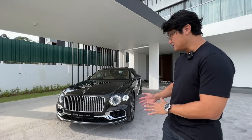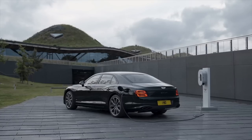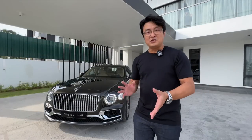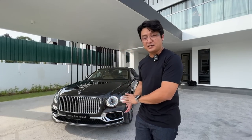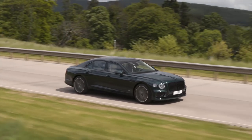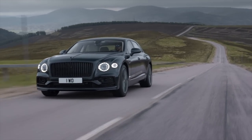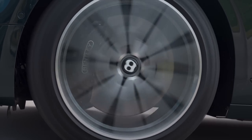It's the first time the Flying Spur has a hybridized powertrain, going from fuel economies of 20-something miles per gallon to 70-plus because of its hybridized powertrain. It is also the very first time where a Bentley customer can brag that their road tax is only 1865 ringgit per year.